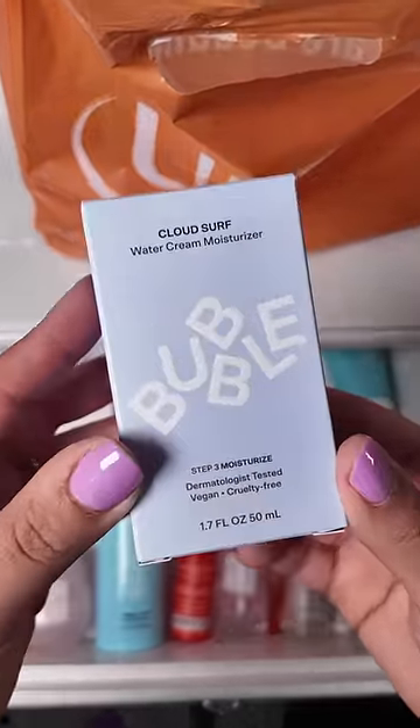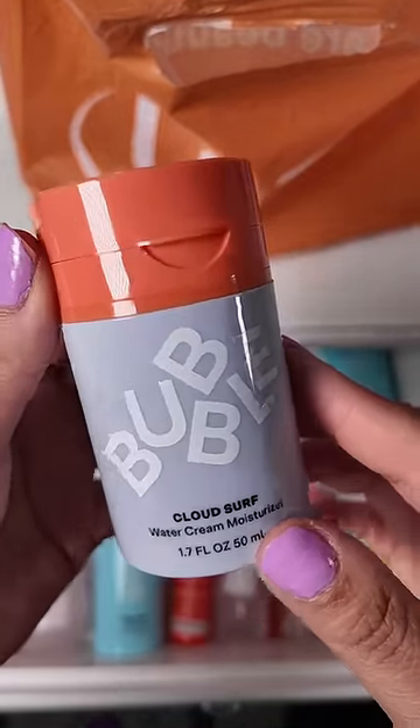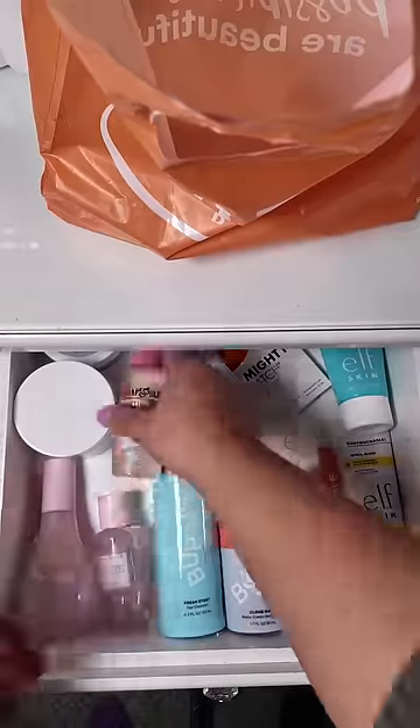Then as a moisturizer, she wanted to try the Cloud Surf Water Cream Moisturizer from Bubble. She said this one was new and she just wanted to try it because it was purple, so I said why not. Then of course she's been bugging me to get her some more pimple patches, so we picked up some of those for her, and then I just kind of had to clean up this mess.